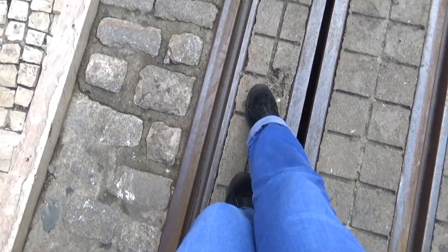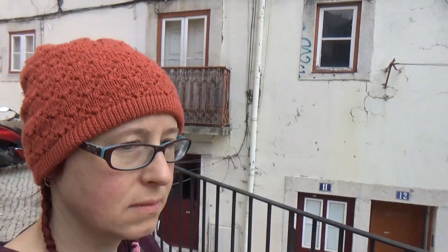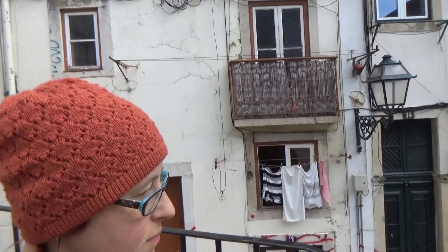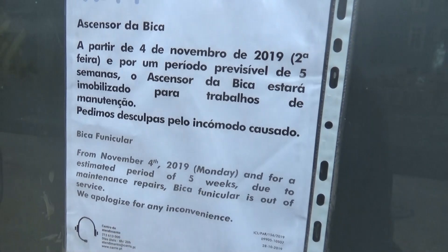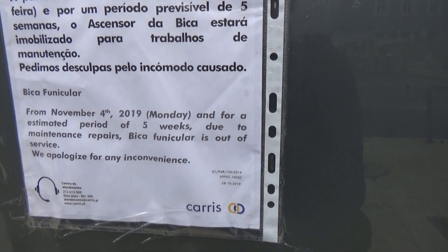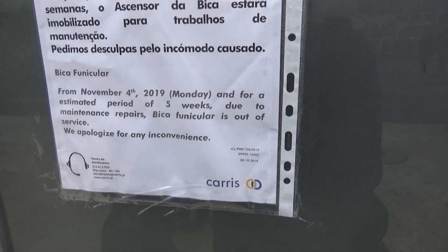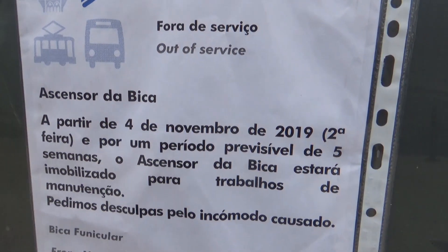Just carefully trying not to tread on the slippery bits. I'm just going to have a look at this bit of paper and see what's up with it. Five weeks from the 4th of November due to maintenance repairs - Bica Funicular is out of service.